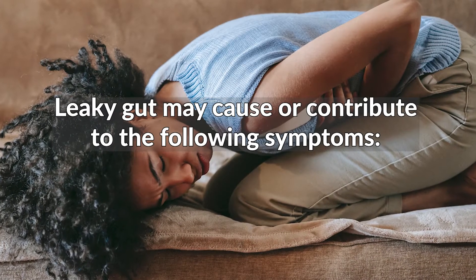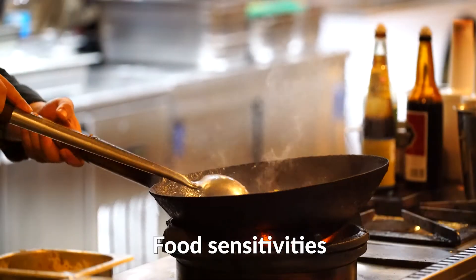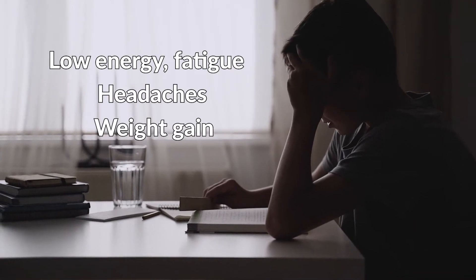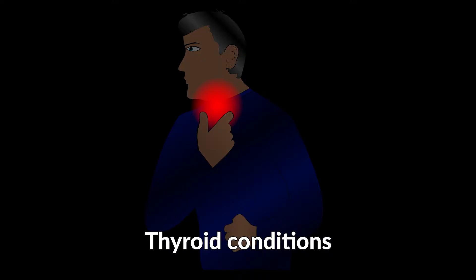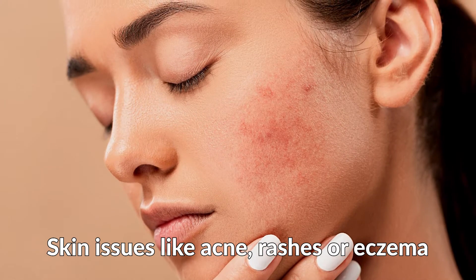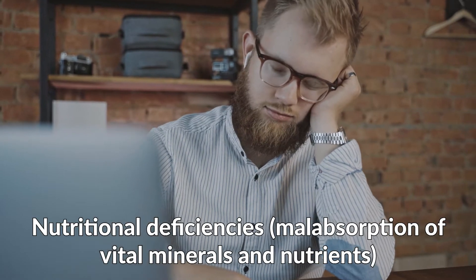Leaky gut may cause or contribute to the following symptoms: chronic diarrhea, constipation, or bloating; food sensitivities; low energy; fatigue; headaches; weight gain; digestive problems; widespread inflammation; thyroid conditions; skin issues like acne, rashes, or eczema; joint pain; and nutritional deficiencies and malabsorption of vital minerals and nutrients.